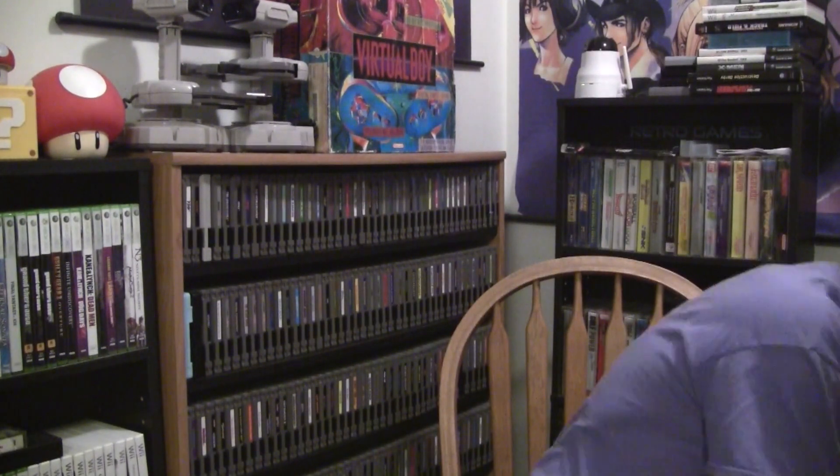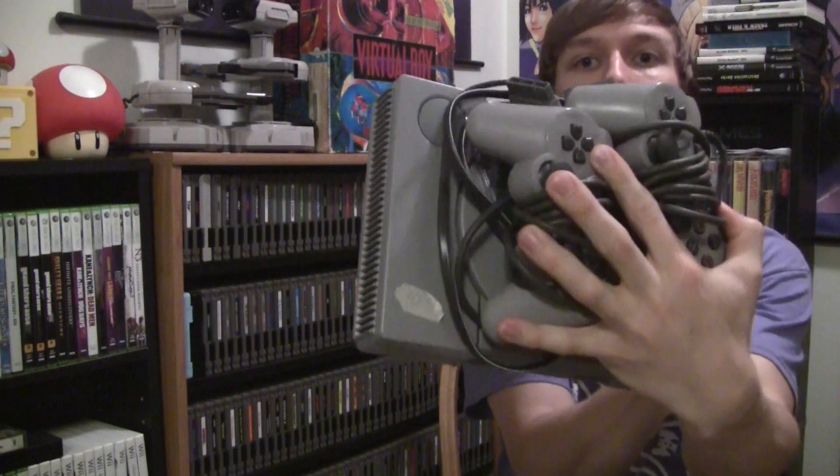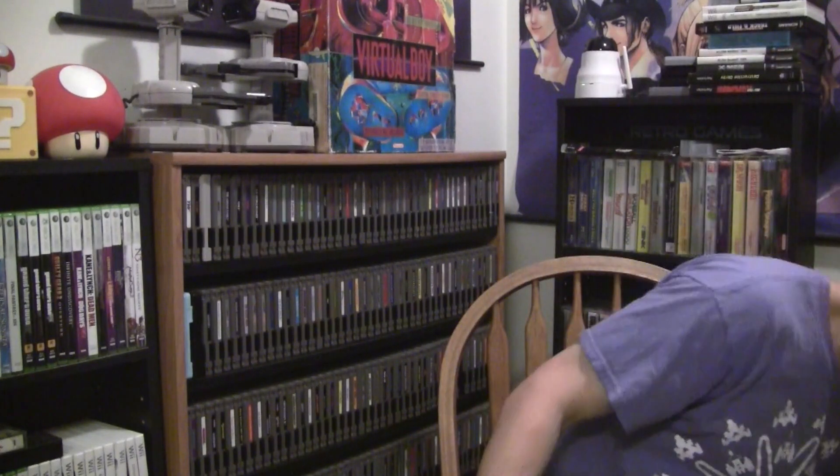The next sale I stopped at, I picked up a PlayStation 1 bundle. The lady had it marked for $10. I tried so hard to get her down on the price because it didn't have the AV cord and didn't have any games - but she wasn't budging off the $10. Just because it had two DualShock controllers, I went ahead and paid the $10 for that.